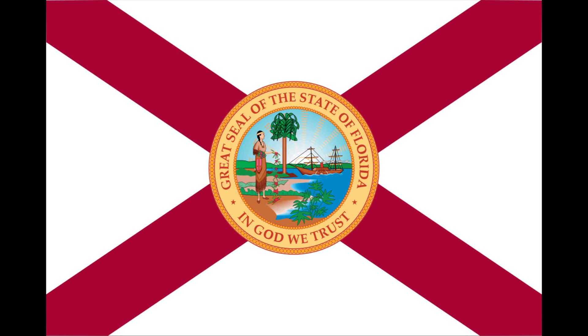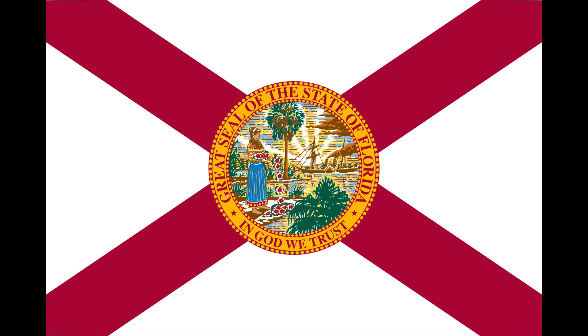The St. Andrew's Cross appeared on many Civil War-era flags as well. The current version of the state flag was adopted in 1985, when the state seal was graphically improved.